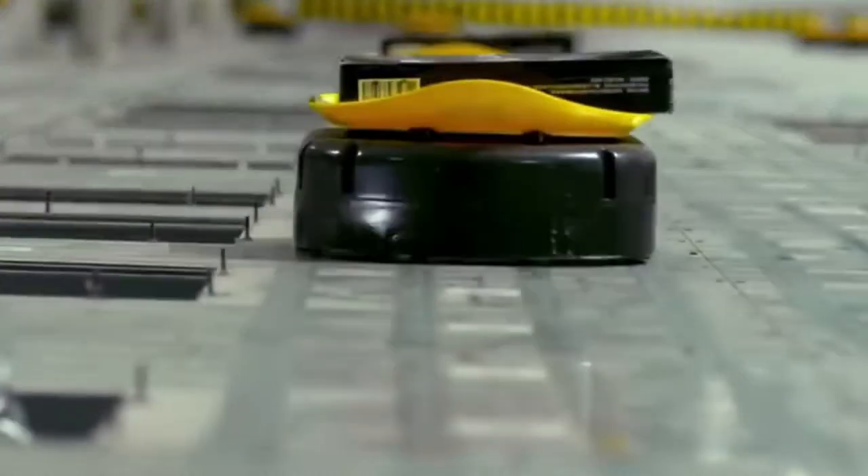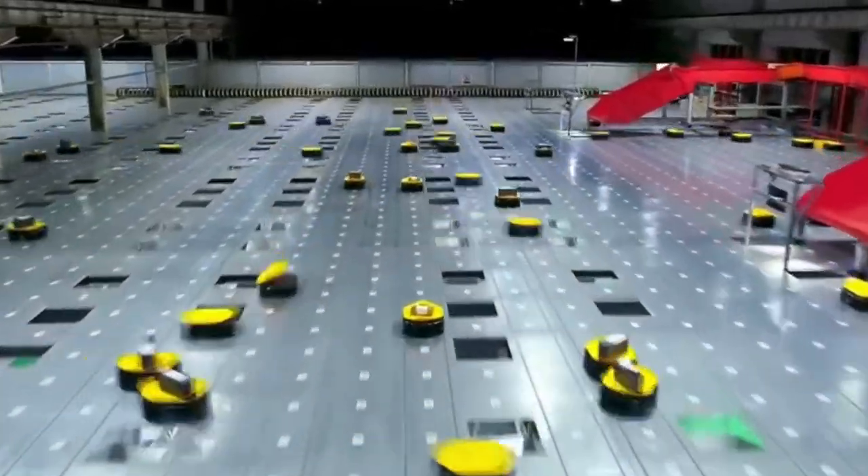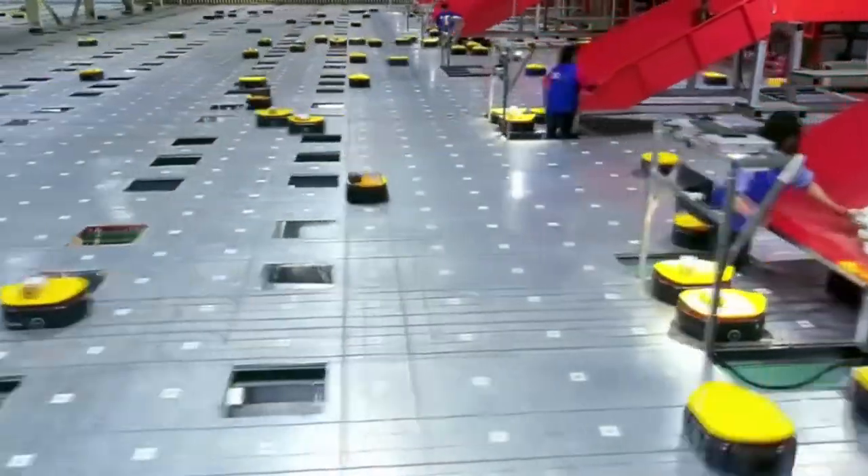The Hikvision-manufactured robots, as per multiple surveys, are said to increase the efficiency rate by up to 30% compared to human employees.